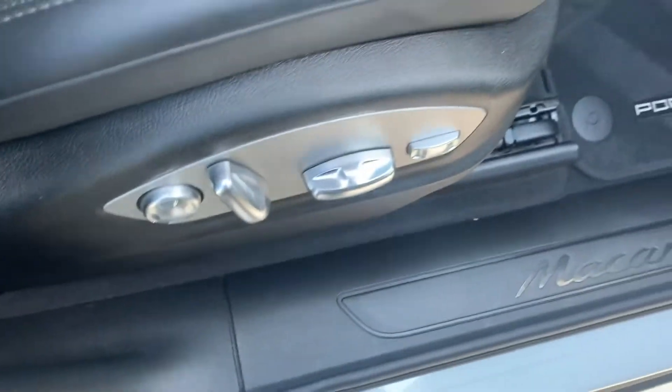We've got the Bose sound system right there. Seat settings one, two, and three. We have the 14-way power seats.